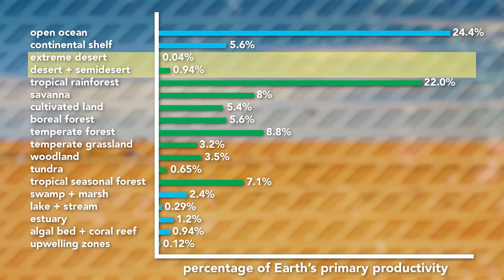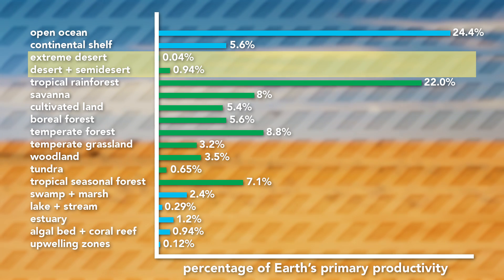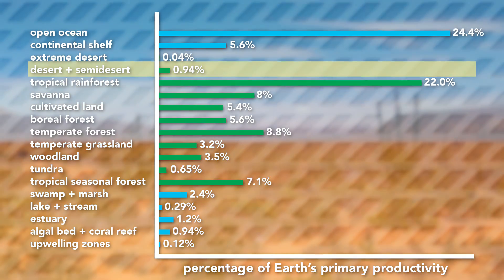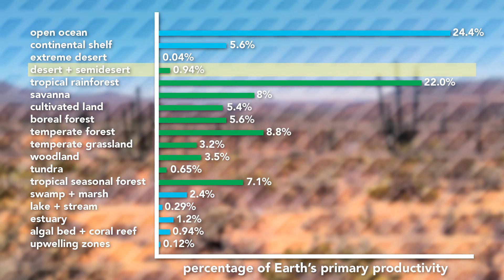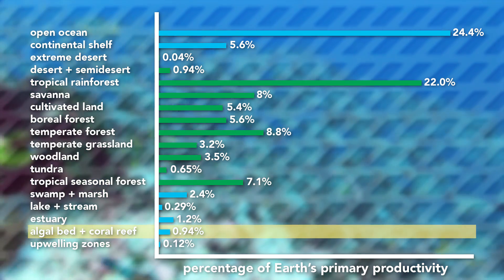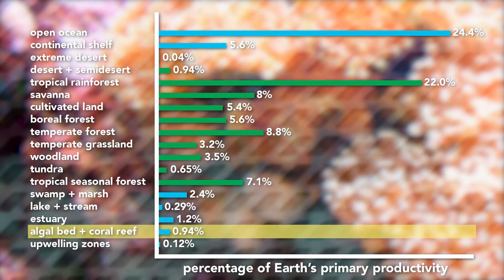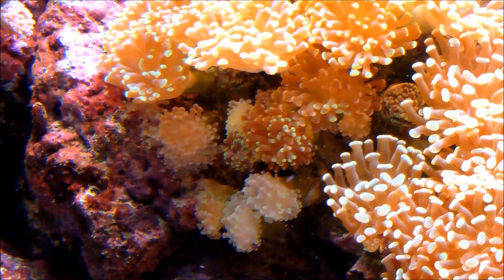Let's look at the extreme desert and regular desert. We can't really see them because they're so small. Despite being 28% of the Earth's dry surface, together they don't even account for 1% of the Earth's productivity. Just looking at desert and semi-desert, we can see it accounts for 0.94% of total productivity — which just so happens to be the same amount as algal beds and coral reefs. Which is crazy, because deserts make up 3.5% of the Earth's surface, while reefs and algal beds only take up 0.1%. And if that doesn't convince you of just how important coral reefs are, well, you must be watching this on mute.